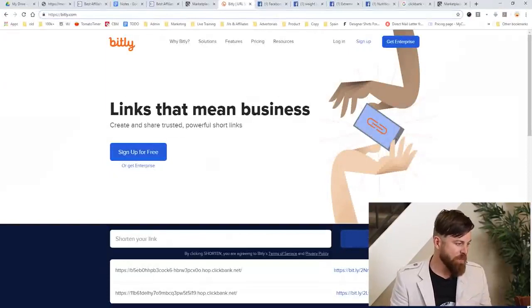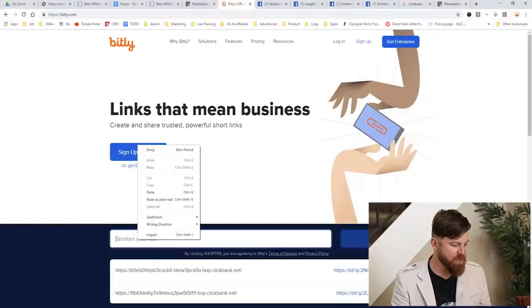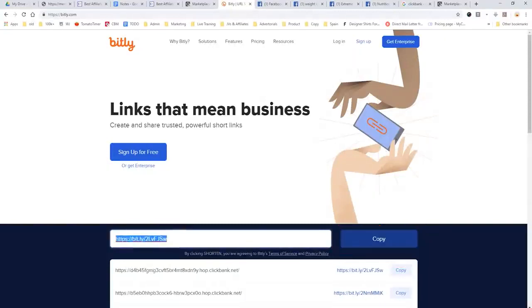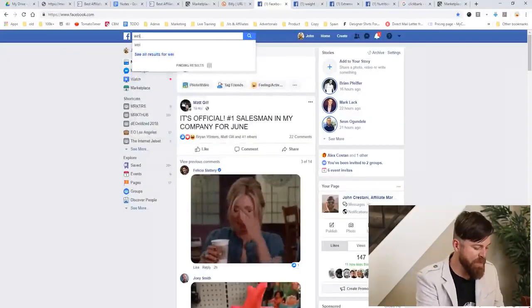Next step is we go over to Facebook. On Facebook, what we want to do is search for weight loss oriented groups, because remember we're advertising a product that helps people lose weight. We want to focus on groups on Facebook or pages that focus on helping people lose weight. This is marketing 101 — you have to target the right people. If you advertise weight loss products to people who don't care about losing weight, then you won't make any money. So we simply type in 'weight loss' and click search.